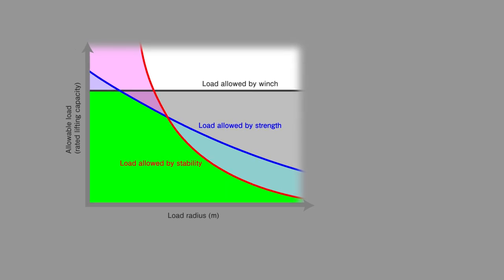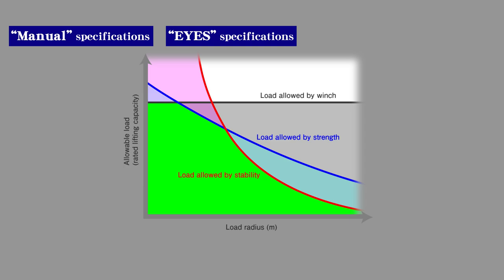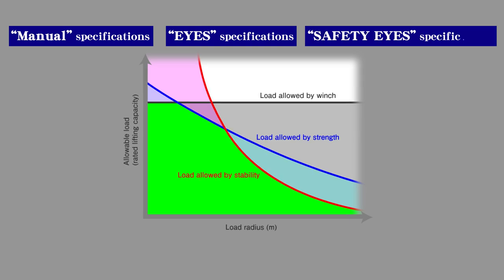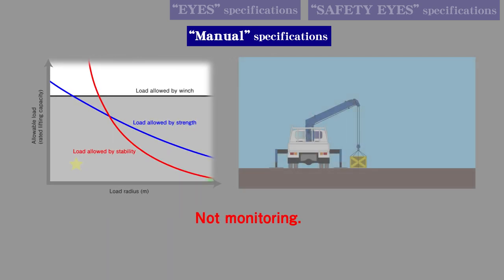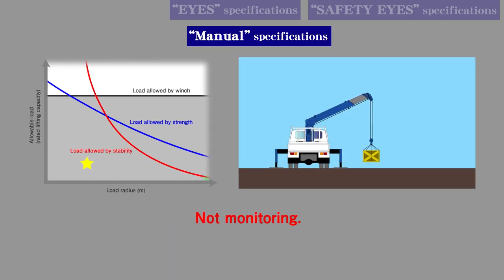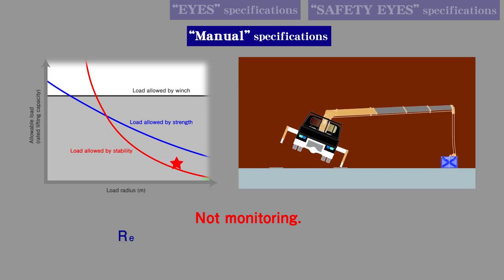Here we will explain the differences between Manual Specifications, Eyes Specifications, and Safety Eyes Specifications. With Manual Specifications, it is not possible to monitor the cargo bed load conditions and working conditions. Therefore, if the operator is not careful to operate within the empty chassis rated capacity table, crane operation can easily exceed the crane strength or stability limit, resulting in crane damage or tipping over.